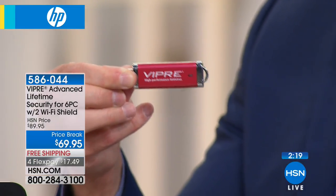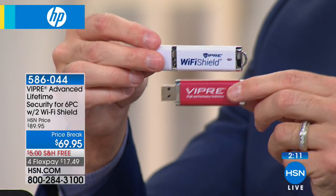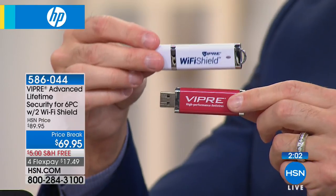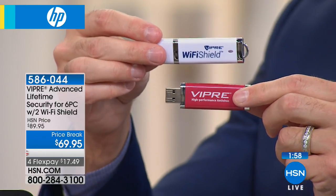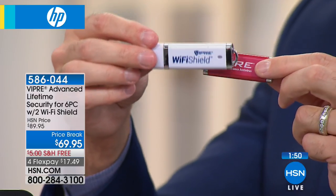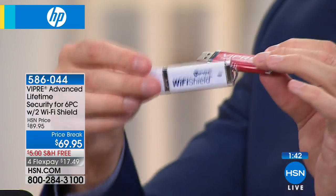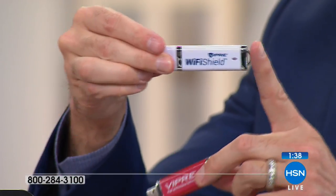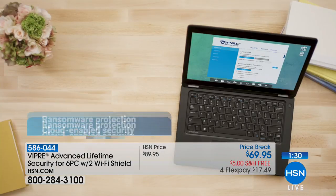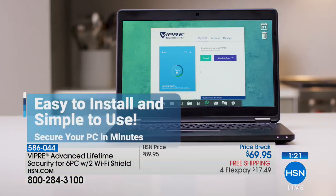These threats didn't even exist years ago — artificial intelligence and machine learning are now built in. We also include Wi-Fi Shield, which lets you safely use your computer, tablet, or smartphone on public networks. Normally on public Wi-Fi your signal isn't encrypted, so people can steal your password and login ID. With Wi-Fi Shield, your signal is encrypted — you're safe. Wi-Fi Shield covers two devices: computers, tablets, or phones.